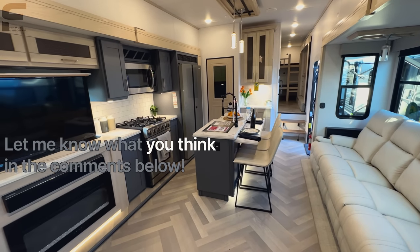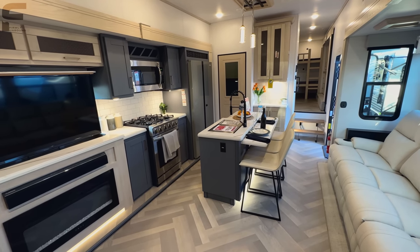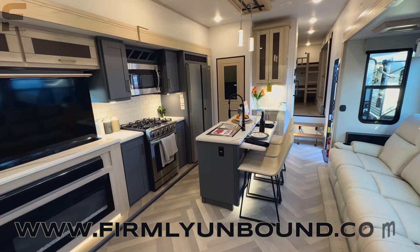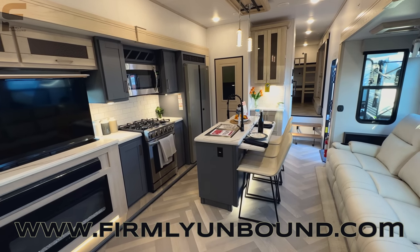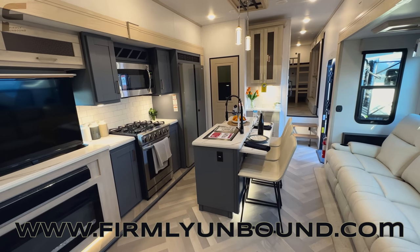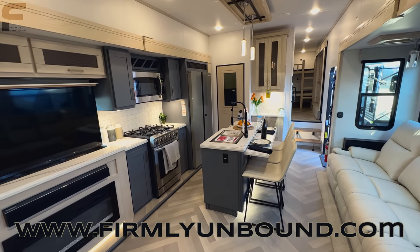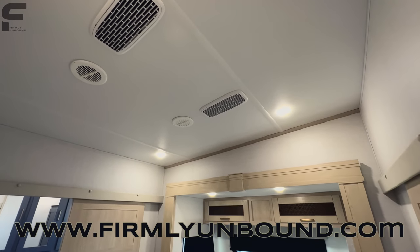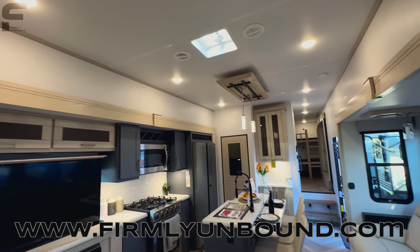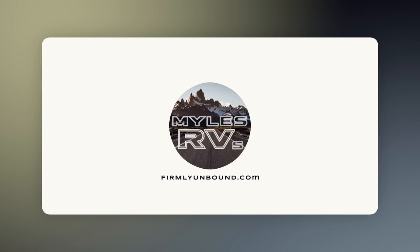Please let me know what you think down in the comments — I'm very curious your thoughts on this concept and layout, what you like and what you don't. If you haven't already, make sure to subscribe to the Firmly Unbound YouTube channel for content different from these RV reviews. Also, last thing I noticed: this fifth wheel has two whisper-quiet ACs running on full blast and you can barely hear a thing — though two ACs for a fifth wheel this long is something to keep in mind.